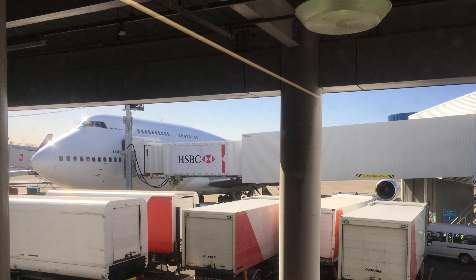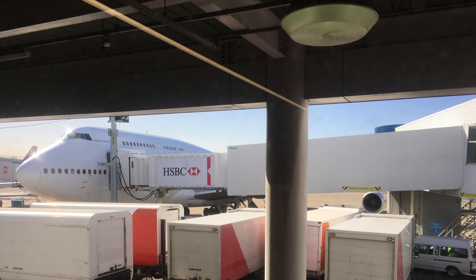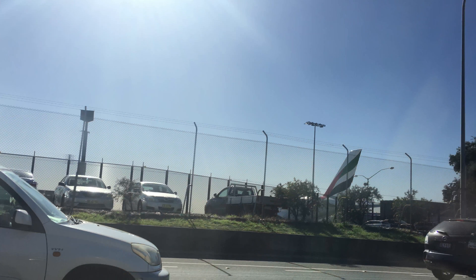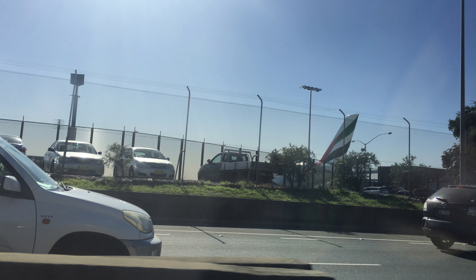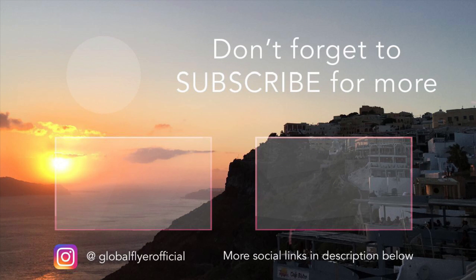Not long after tray collection, we arrived in Sydney. This flight was amazing. The seat is comfortable, the meal was delicious, and the crew were friendly and engaging. Thanks for watching — please leave a like and don't forget to subscribe.